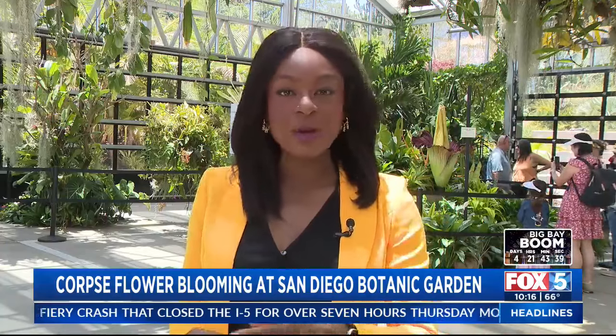The flower started to bloom on Friday, and the botanical garden will be open until midnight on Saturday. If you missed it, you may still get a chance to catch the plant on Sunday and Monday morning. In Encinitas, I'm Christelle Cumwe.